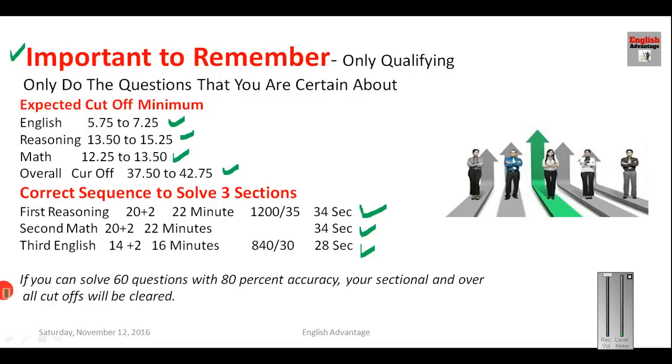Based on feedback from students who have already been successful in different exams: if you can solve 60 questions out of 100 with 80% accuracy, your sectional and overall cutoff will be cleared. Please keep this in mind — 60 questions out of 100 with 80% accuracy is sufficient.